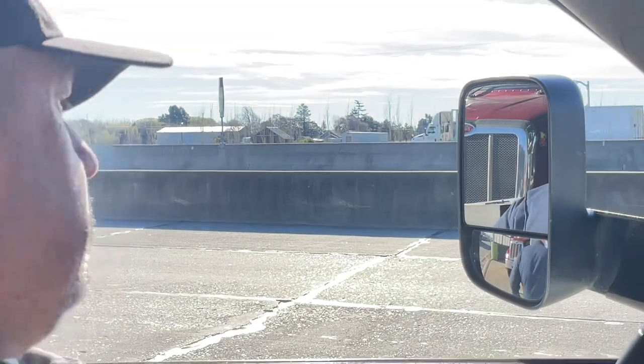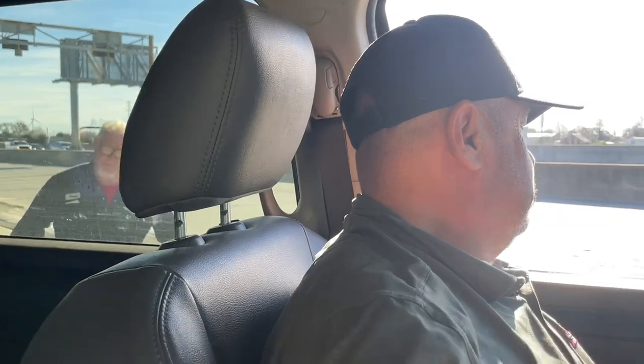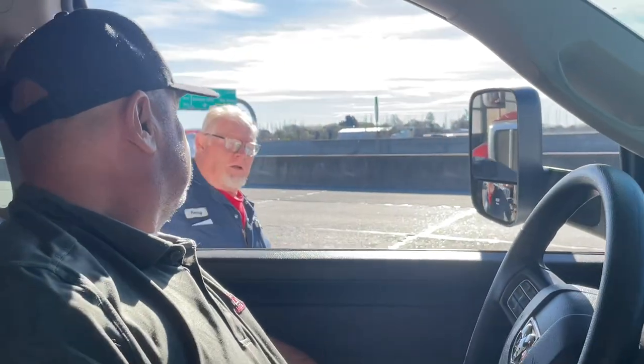Okay, you can turn your engine off, you can turn your lights off. Everything looks good so far — I'm just going to roll underneath and check it out now. Alright, thank you.